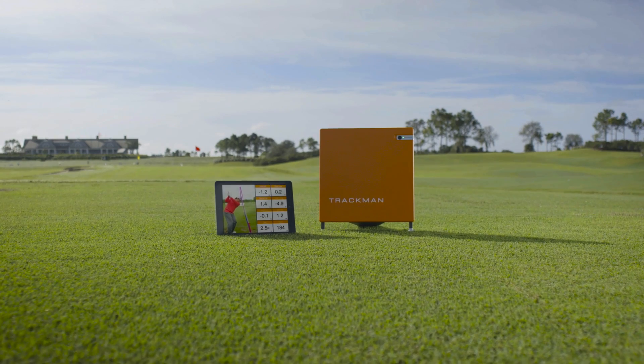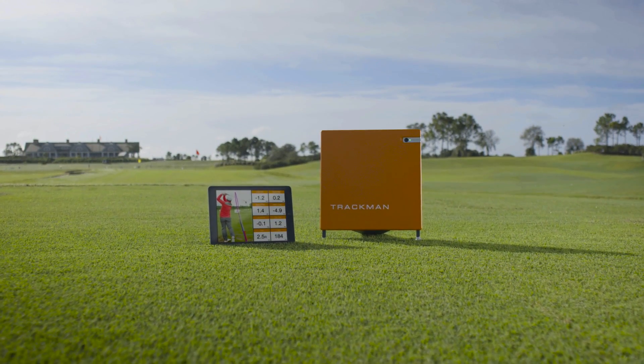With your TrackMan 4, you have all the tools to jump ahead and achieve your goals. With TrackMan, you have a reliable partner. Let's unleash potential together.